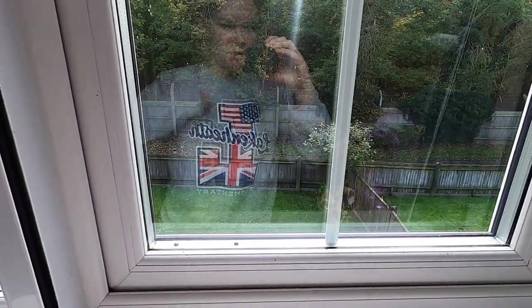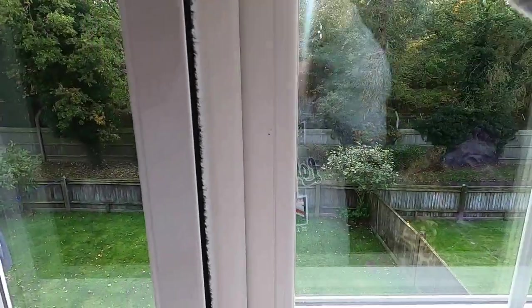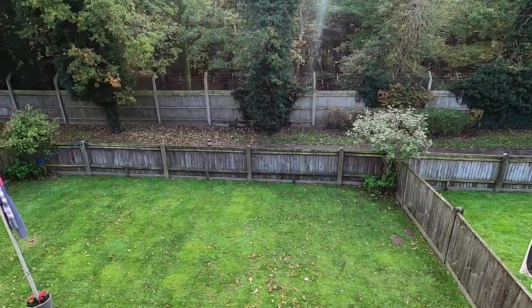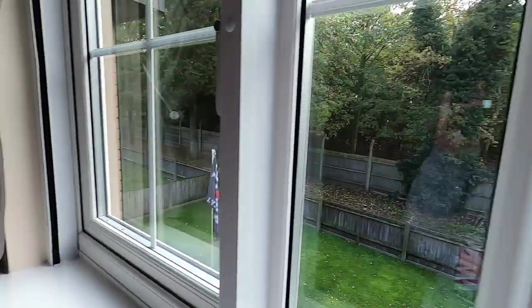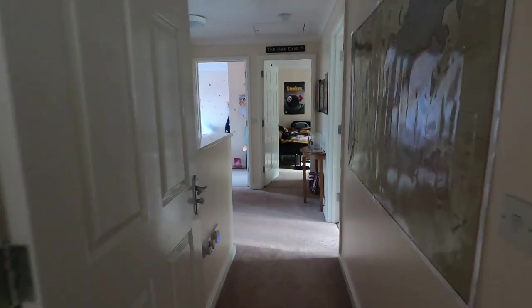You can see my sweatshirt — it's Lexi's school sweatshirt, kind of fun with the American and British flags. It's a nice day out right now too; it's not raining, still nice and green. And then our bathroom — and that's our house now that it's furnished.